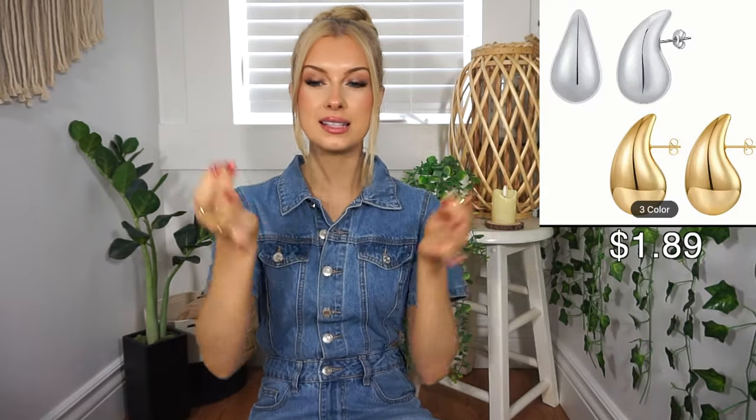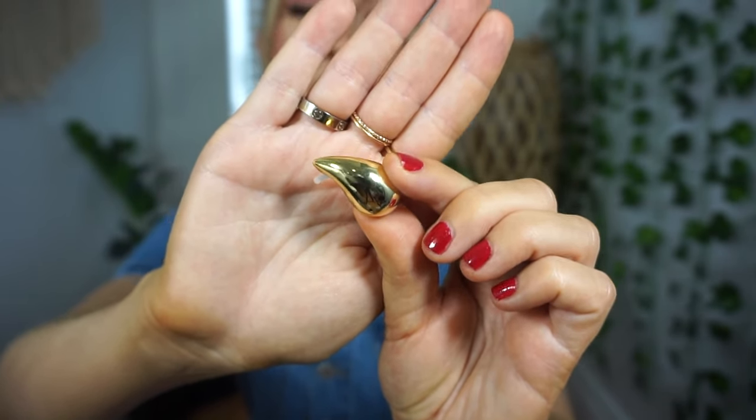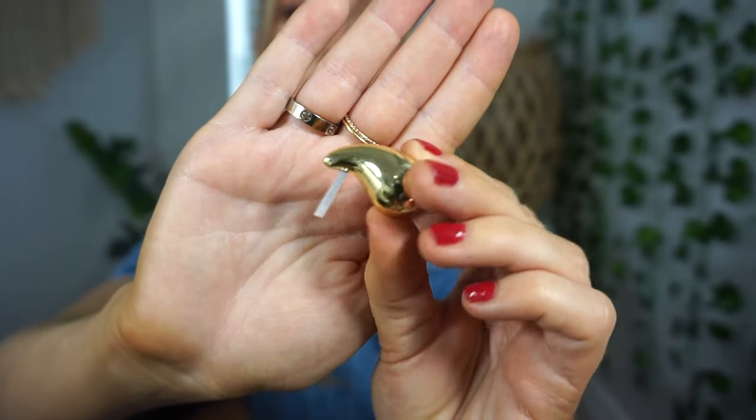I might as well show these next because I think they're really the only accessories I picked up, and they're both earrings. They are the same exact style of earring — I just got one in silver and gold. I've been seeing them everywhere lately, and when I saw them on Temu for such a good price I was like, I'm getting both. I'll show the gold pair first. I'm sure you guys have seen these before because they are very popular right now — they almost look like a little teardrop, but they're so cute. I figured they'd be super heavy but these are actually really nice and lightweight.